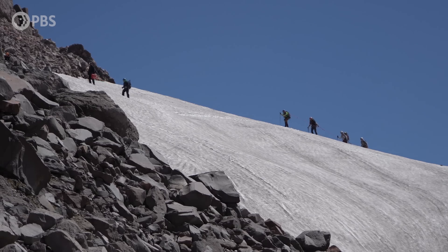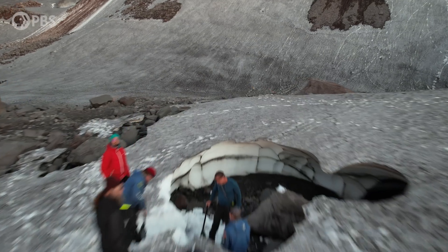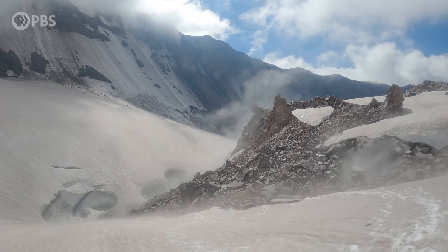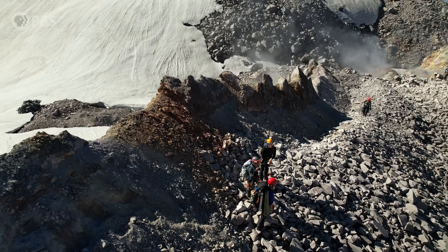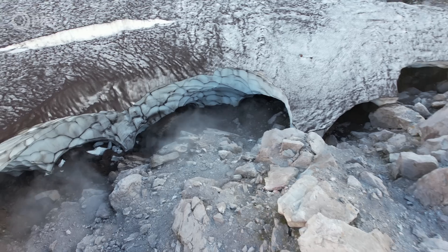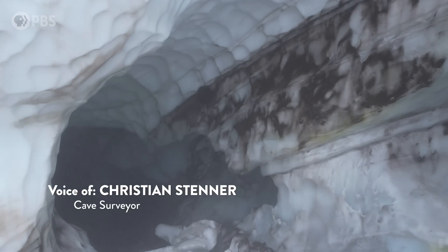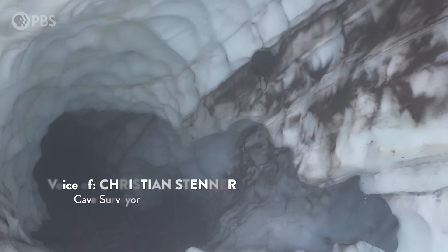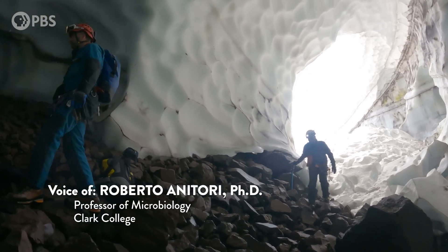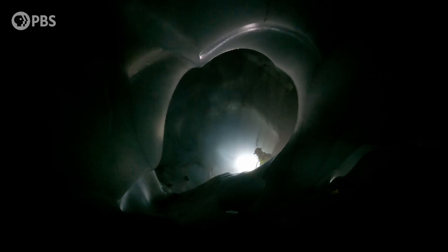Although this glacier looks solid, it's actually riddled with cavities. These caverns are a sign that the volcano remains active. Vents in the crater, known as fumaroles, belch scalding hot steam and gases. This hot steam and gas melts holes in the glacier. The fact that they're caused by volcanic gas and steam makes them totally unique — there are not many places like this in the world. Only four or five sites like this are known globally. Some of the caves can wind a mile or more through the glacier.